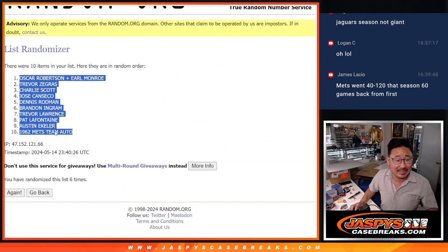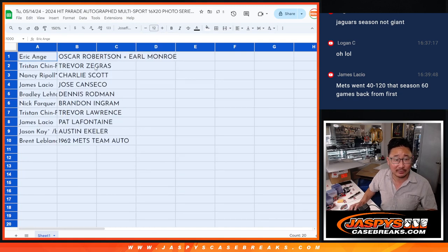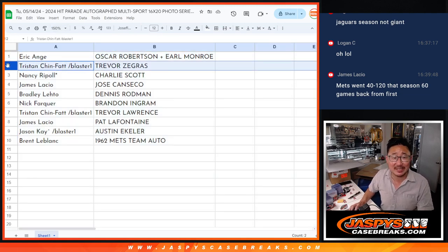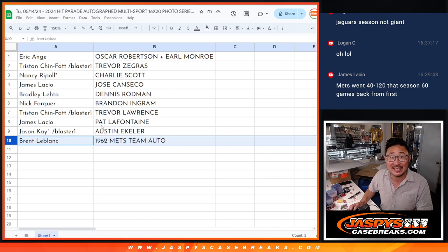We've got the Oscar Robertson down to the 1962 Mets — here's how it all shakes out. EA with the Oscar Robertson / Earl Monroe dual auto. Tristan, you got the Trevor Zegras. Nancy, Charlie Scott. James with the Jose Canseco. Bradley with the Dennis Rodman. Nick with the Brandon Ingram. Tristan, you got the Trevor Lawrence autograph. James, you got the Pat LaFontaine. Jason Kaye with the Austin Eckler. And Brent, you get that 1962 Mets team autograph. There you go, gang — I'm Joe for CaseBreaks.com. Thanks for getting in on this. I'll see you next time for the next break.